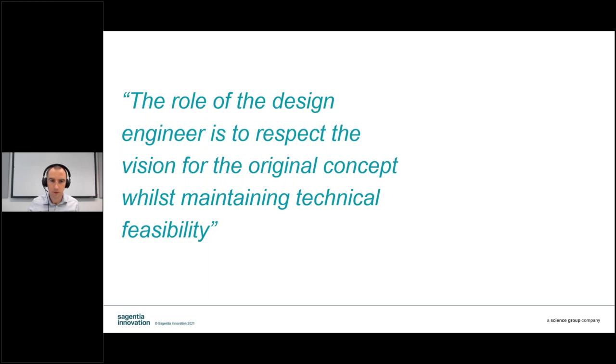Thank you, Carl. The role of the design engineer is to respect the vision for the original concept whilst maintaining technical feasibility. As someone who had not heard of loops prior to this project, I needed to immerse myself and the other core project team members in research tasks to develop our understanding around loops and loop users. When I joined the project, I was presented with the automated loops concept and invited to join the teams conducting user interviews. On completing these interviews, we still needed further insight into loop technology.